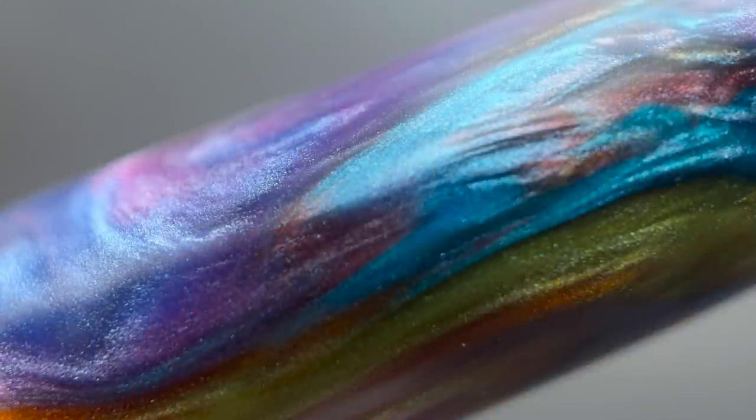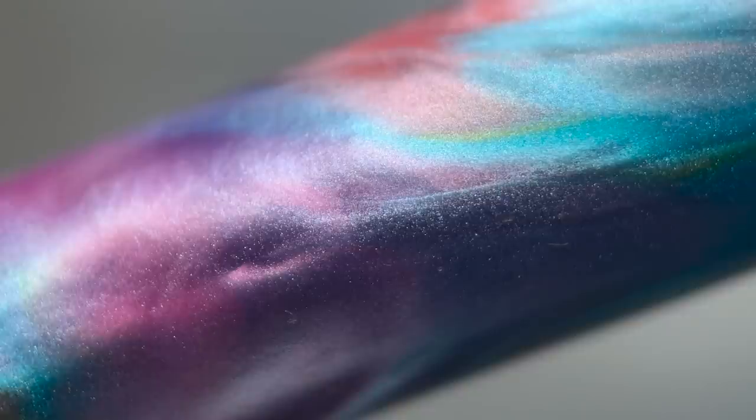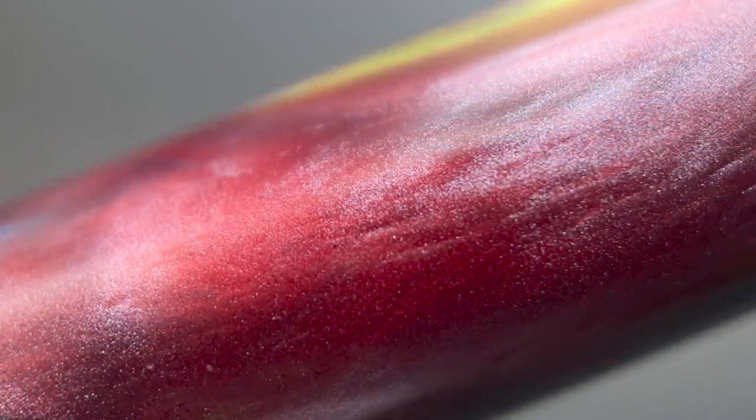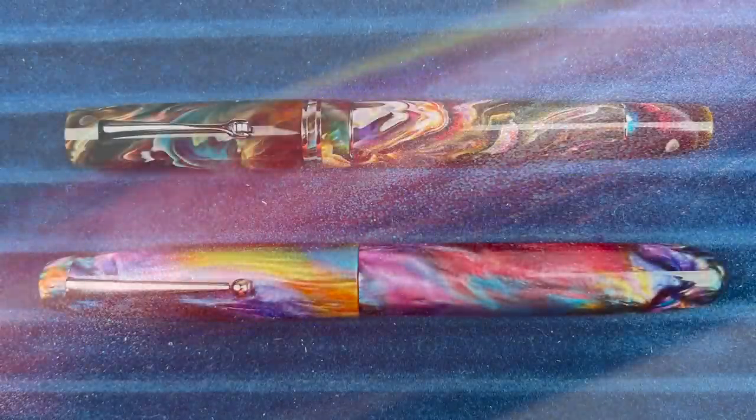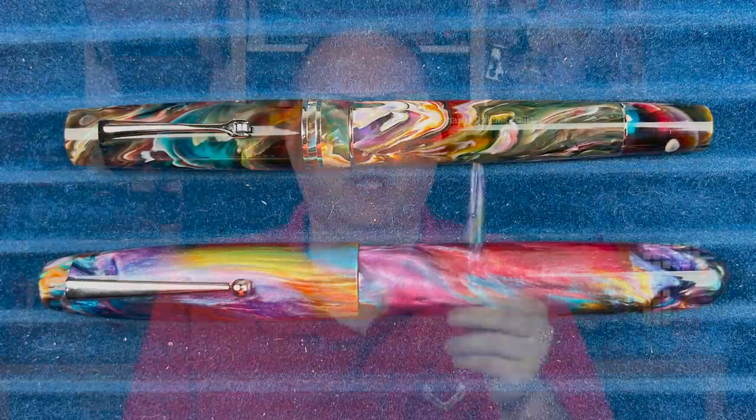This particular model is made from Jonathan Brooks' Primary Manipulation material, or PM4. PM4 differentiates itself from other PM iterations by being more opaque, with a lot more pearlescence, and the colors being a bit more blended and less sharp. You can see a comparison between the PM4 and the original PM material — there's a significant difference between the two, and I love them both.